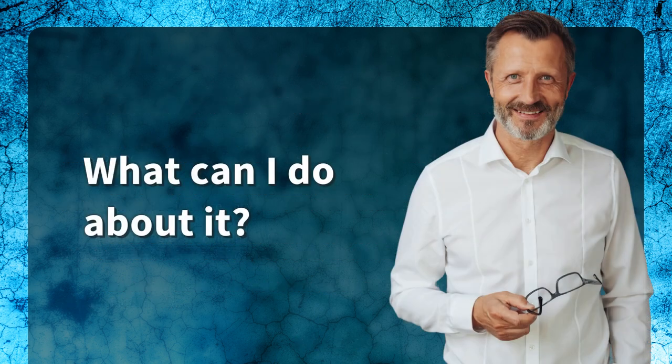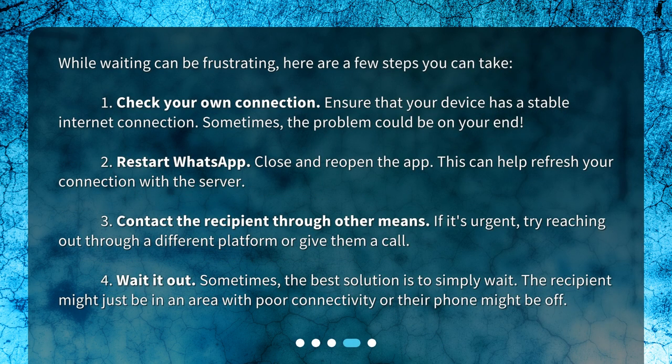What can I do about it? While waiting can be frustrating, here are a few steps you can take. One: check your own connection — ensure that your device has a stable internet connection, as sometimes the problem could be on your end. Two: restart WhatsApp — close and reopen the app, which can help refresh your connection with the server. Three: contact the recipient through other means — if it's urgent, try reaching out through a different platform or give them a call.